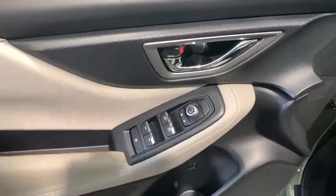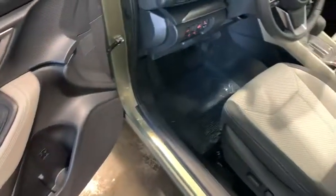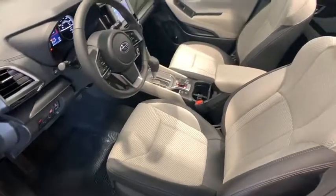Brake assist, overhead console, panic alarm, remote keyless entry, cloth upholstery, front reading lamp, power driver's seat.